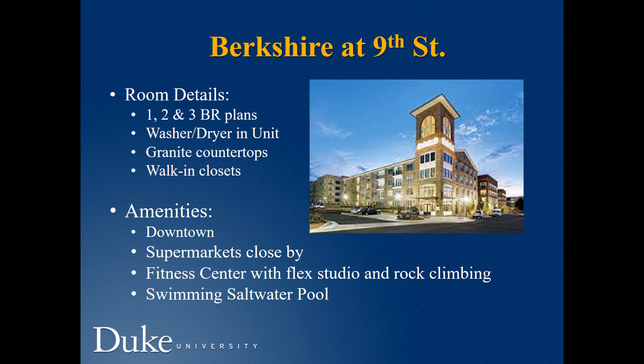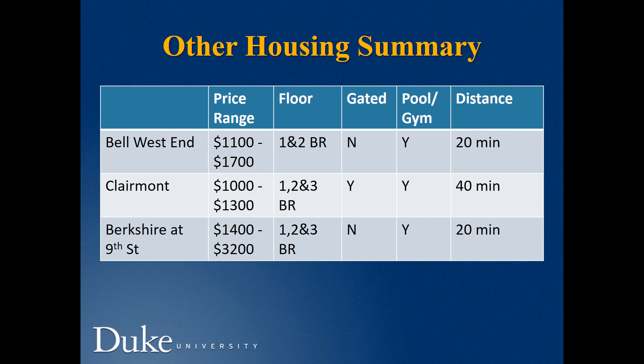Berkshire at 90th Street offers one-, two-, and three-bedroom apartments with washer and dryer in unit. It is located in downtown, with supermarkets close by. It also includes a fitness center with flex studio and rock climbing, and a saltwater swimming pool. A summary of these three alternatives is provided in terms of the number of rooms, pricing, and distance to campus.